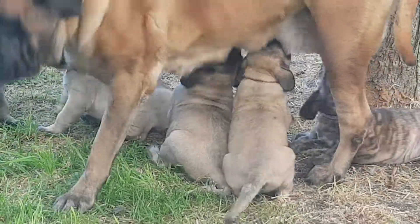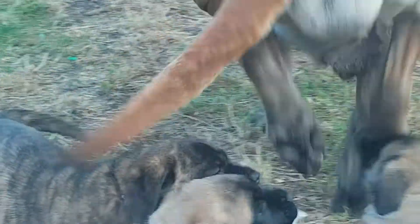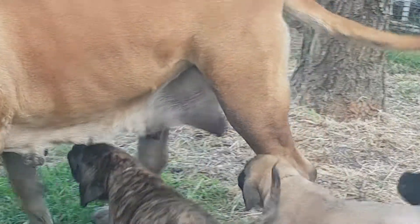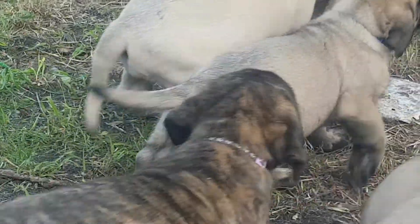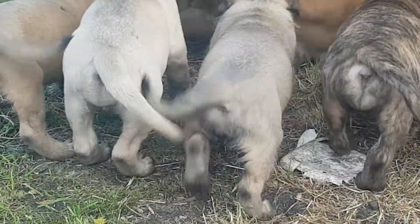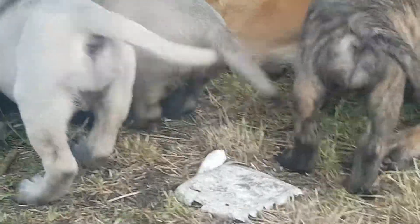That's the orange girl on the bottom there in the middle. Ruby's having none of it — that's the way, girl, lie down on top of them so they can't get to you.